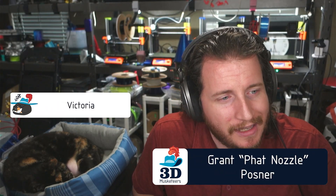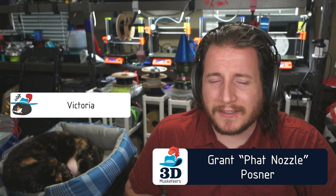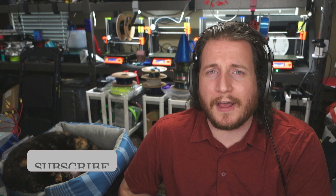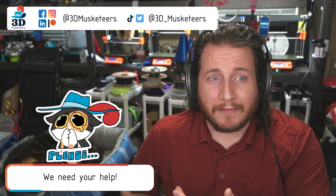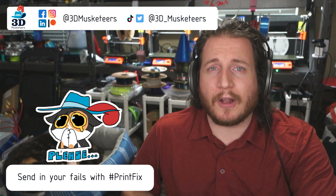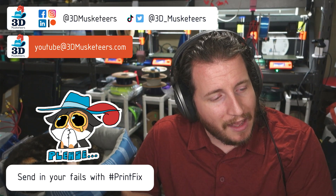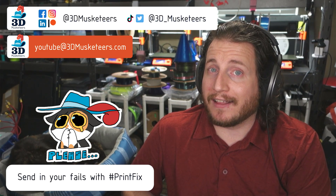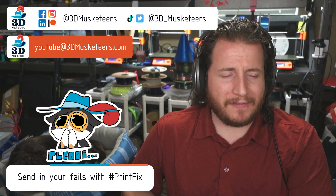Hey guys, welcome back to the channel. If you're new here and you're dealing with some print fails, we are here to help you. If you don't mind, leave a like and get subscribed — it doesn't cost you anything and it helps out the channel immensely. If you are looking to submit your print fails, you can hit us up on all the social media, slide into those DMs, or email us directly at youtube@3dmusketeers.com.